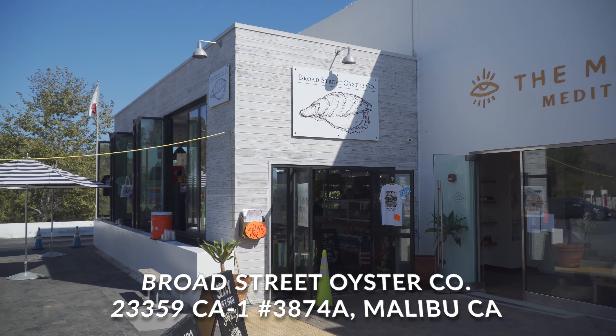Hi, welcome to All Good Food, where we try local food in and around Malibu. My name's Joe Allgood, I'm your host, and today we're at Broad Street Oyster Company.